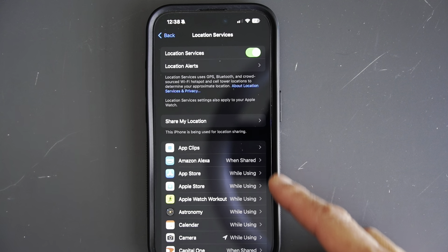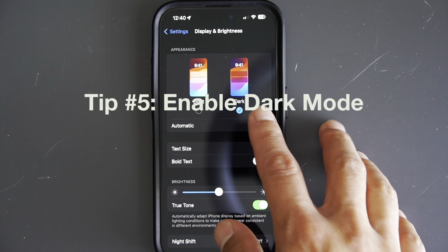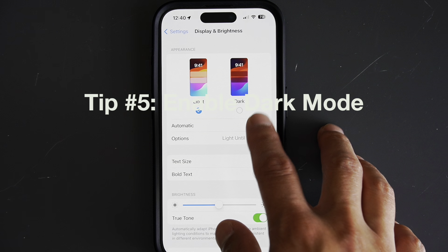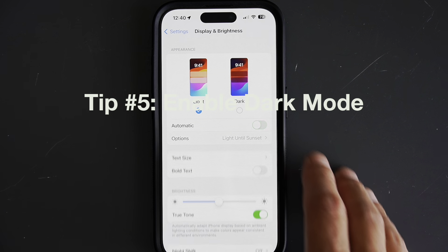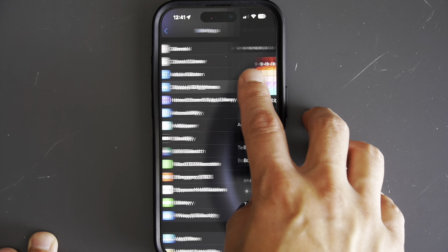And last but not least, tip number five: enable Dark Mode. This can be especially effective if you have an iPhone with an OLED screen, like the iPhone X, iPhone 11 Pro, 12, or even the newer models. To turn on Dark Mode, go into Settings, find Display and Brightness, and then select Dark.